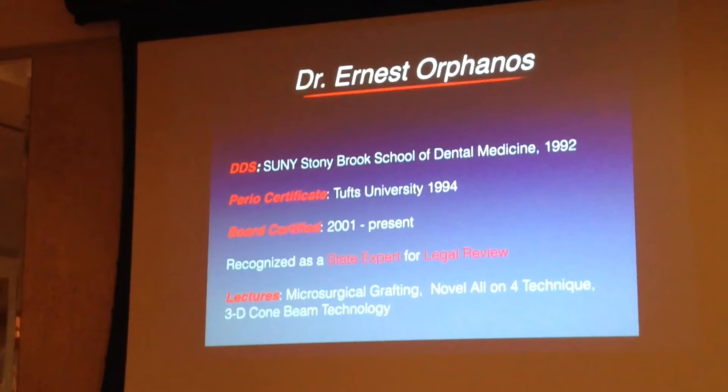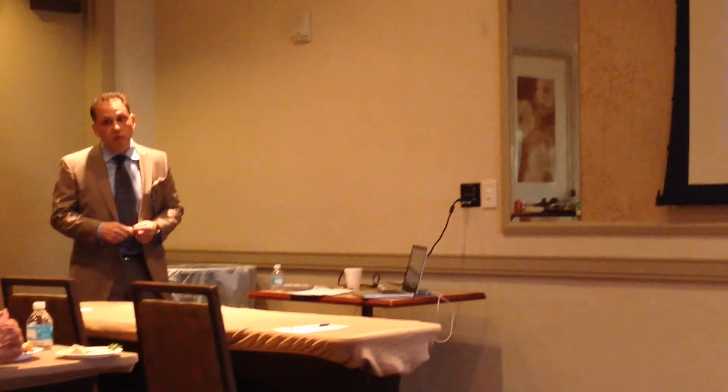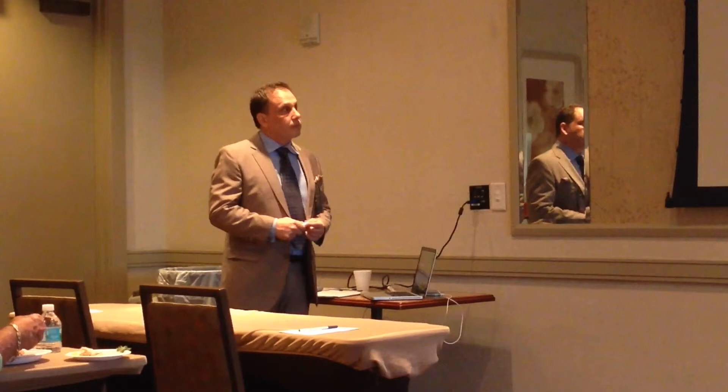This is who I am: went to dental school, finished in 1992 on Long Island. I did my surgical training up in Boston at Tufts University. I was board certified in 2001, and I'm also recognized as a state expert for legal review, which means every weekend I look at lawsuits for the state of Florida, review them, and submit an opinion report. So I know what the standard of care is and what deviates from it.